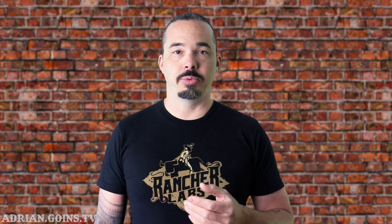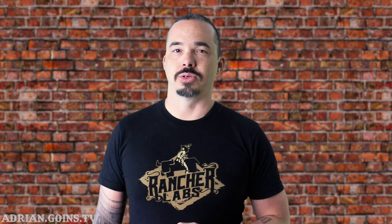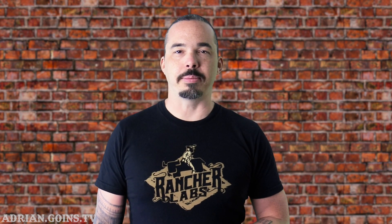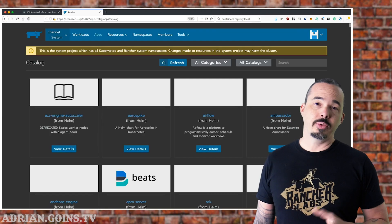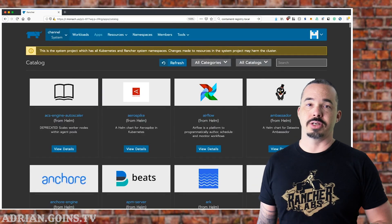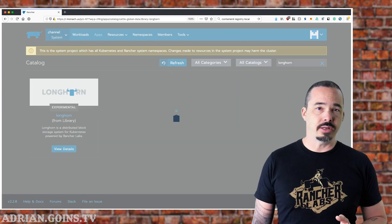So how do you get started? If you go to the GitHub page, you can find instructions for deploying it with Helm charts or straight Kubernetes manifests. If you're a Rancher user, you can deploy it directly from the app catalog. Longhorn is a system application, so it should either go into the system project or into its own project. It will deploy into a namespace called Longhorn System, and I'm fine just putting it into the system project.